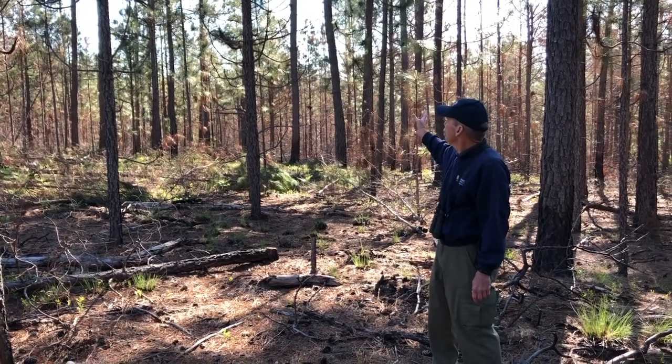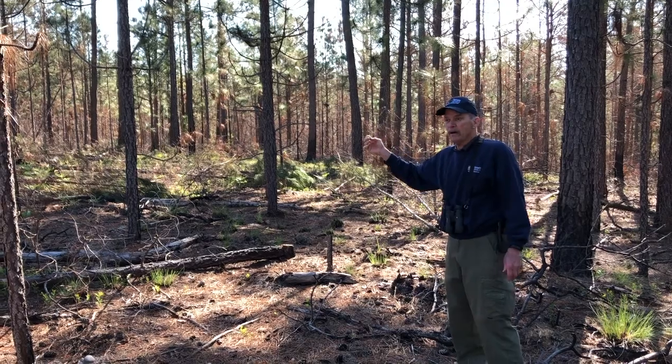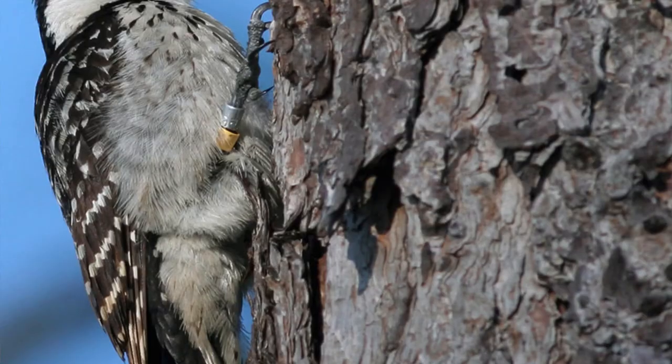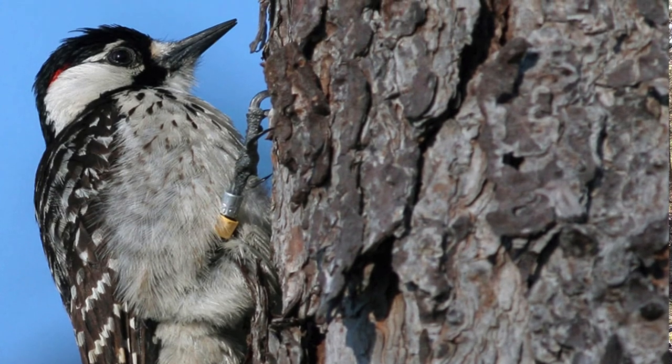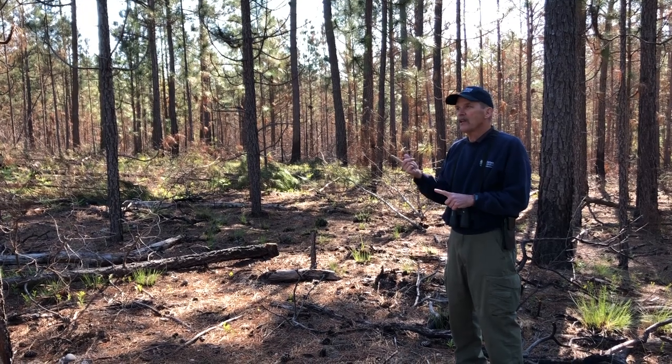The mechanical thinning that has been done will also help improve the future habitat for red-cockaded woodpeckers. They're an endangered species — one of the species of animals that are absolutely dependent on places like this in order to survive.